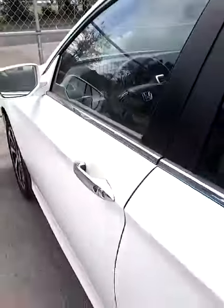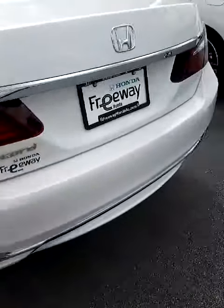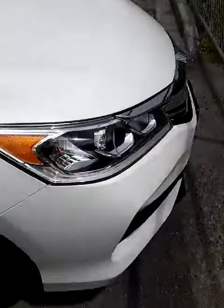I believe this one does have the heated front seats as well as the heated door mirrors. It also comes with the rear backup camera, which is now standard on all 2016 Honda Accords.